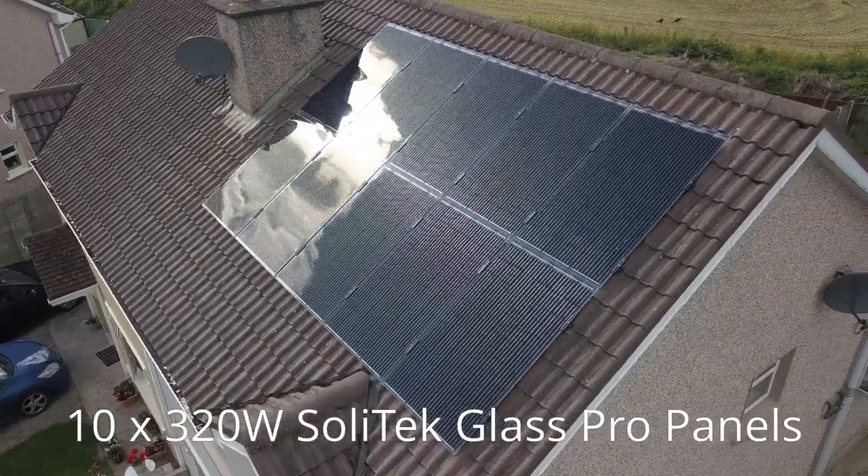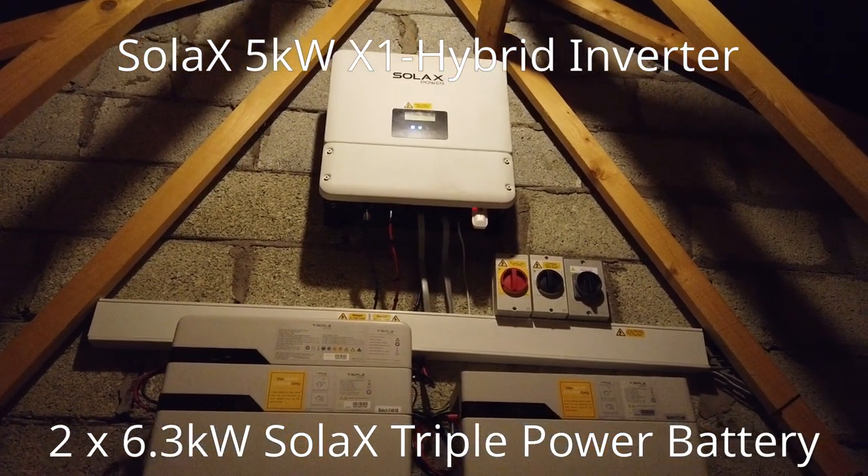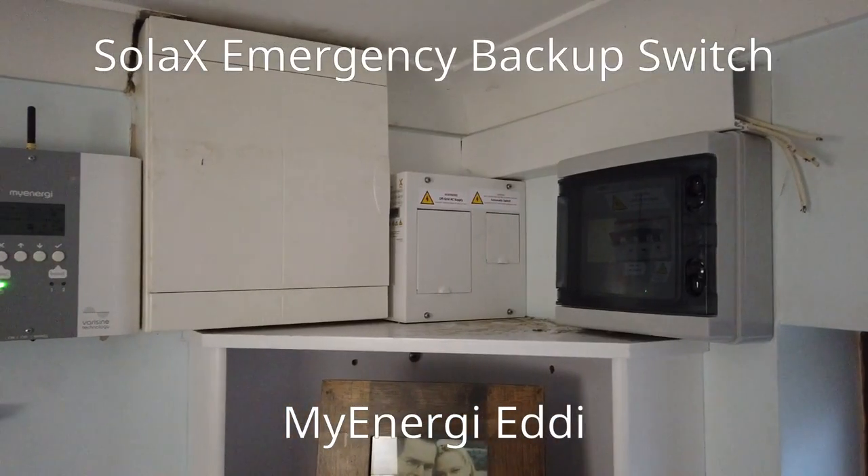Just a little bit of a recap: a little over two months ago I had 3.2 kilowatts installed on my house in the form of 10 320-watt solar panels. That was all attached to a 5 kilowatt Solex inverter and two 6.3 kilowatt-hour batteries. Attached to all that was an EPS switchover — an emergency power switch — so I can actually run my house in case of a power cut, as well as a MyEnergy Eddy to warm my water, and it all ties into the MyEnergy Hub which also includes my Zappy car charger.